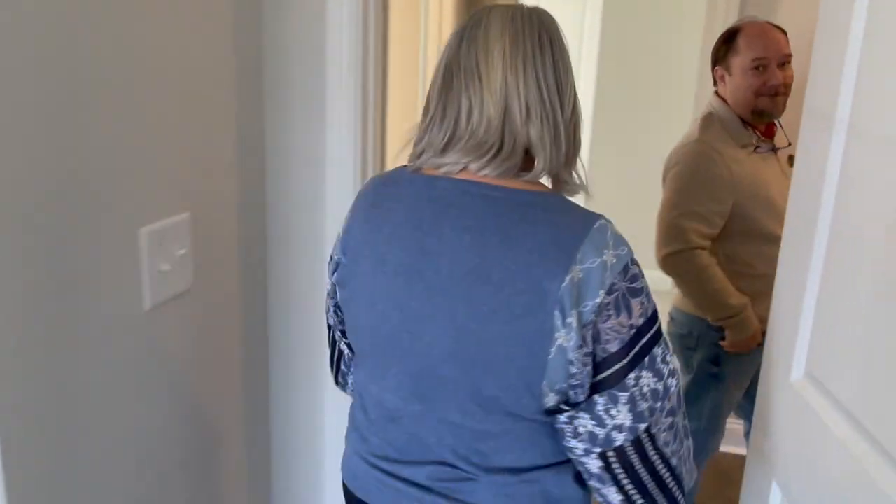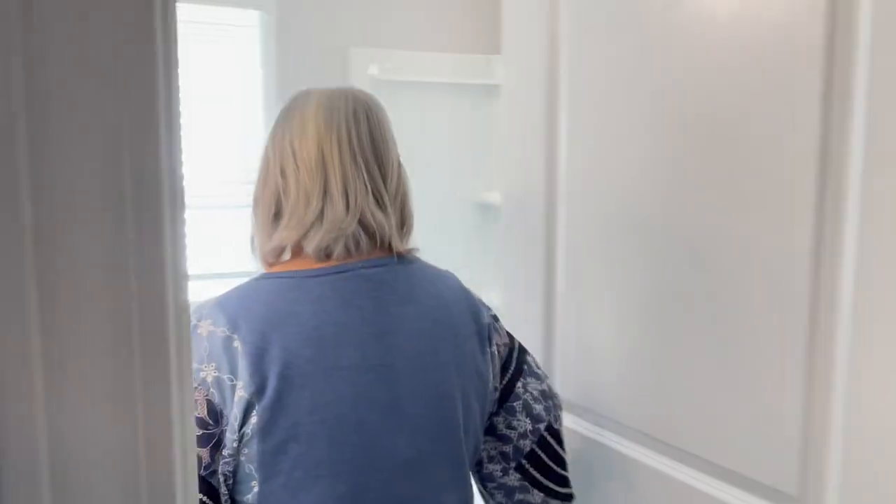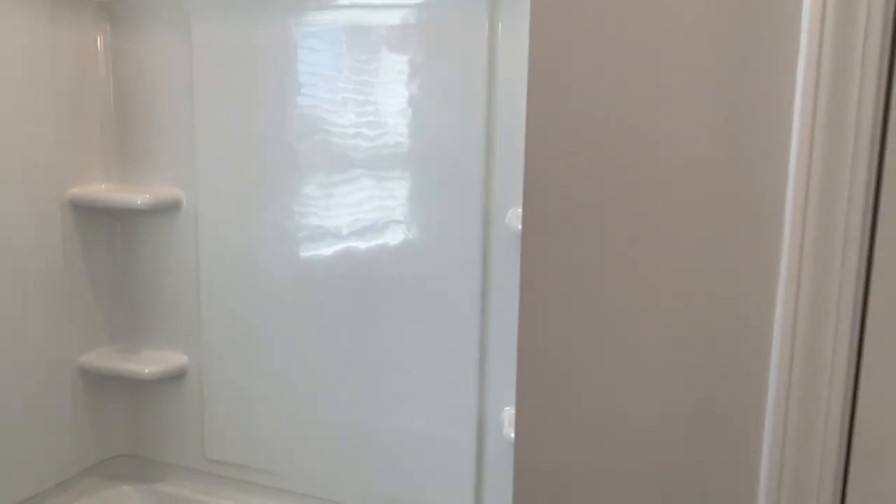And then we have another bathroom here with a nice cabinet, a tub, and of course these are options you can work out with them based on what you want. It also has a linen closet.